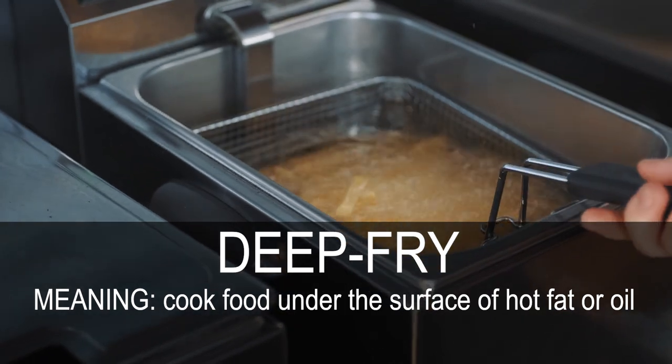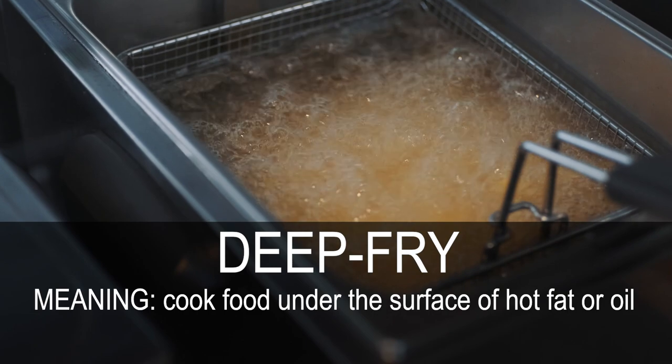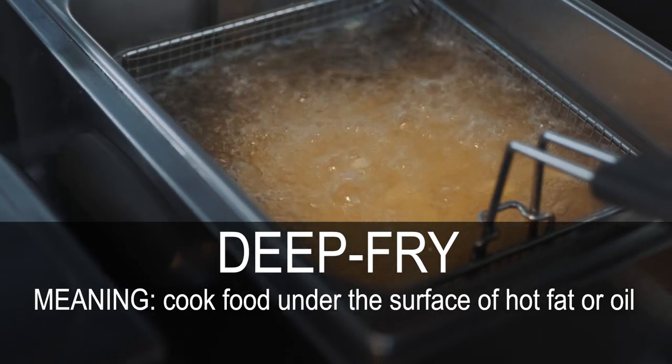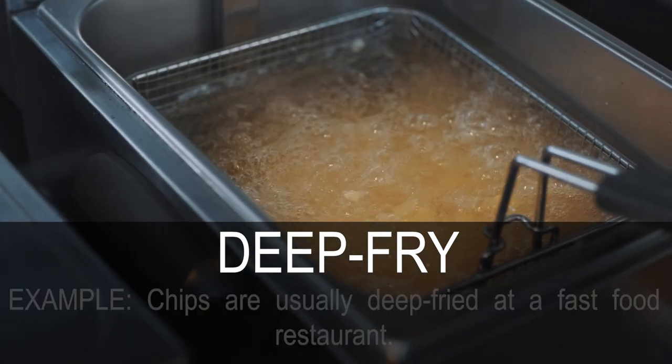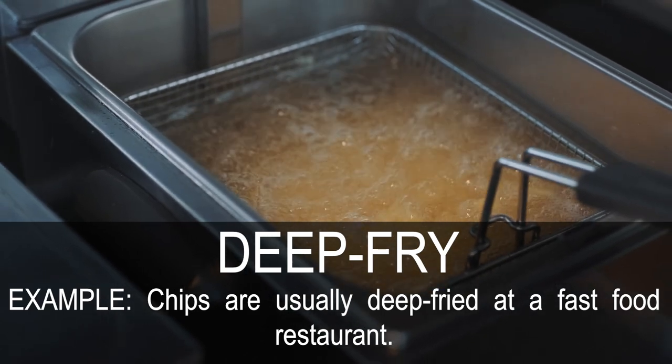Deep fry. Cook food under the surface of hot fat or oil. Chips are usually deep fried at a fast food restaurant.